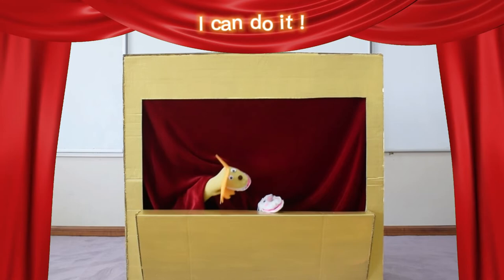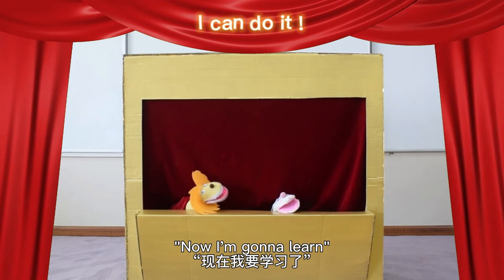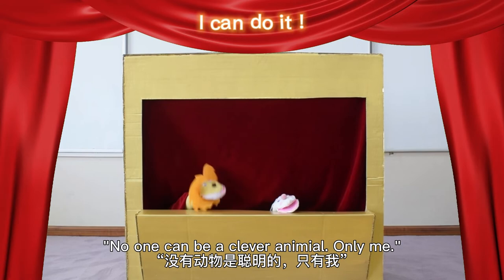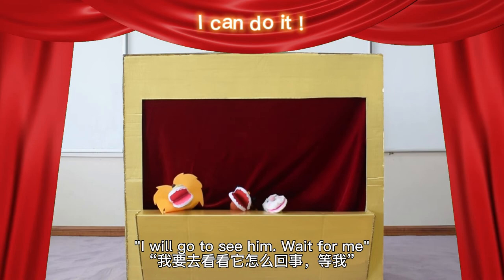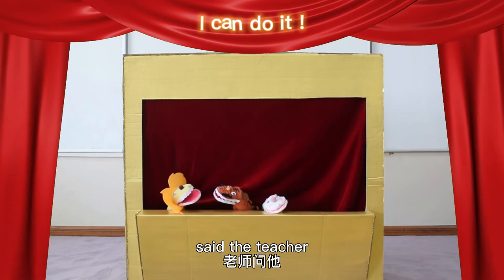'Now I'm going to learn. No one can be a clever animal — only me!' 'Teacher, the lion shouted at me,' whispered the rabbit. 'Really?' shouted the teacher. 'I will go to see him. Wait for me.' 'Why did you shout at the rabbit?' said the teacher. 'Because I wanted to,' shouted the lion.